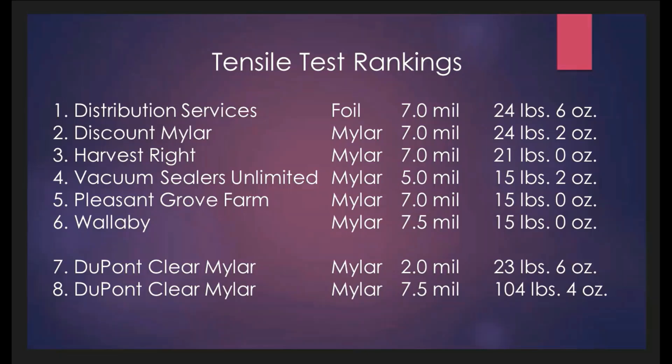It's interesting to take a look at lines 7 and 8 and compare them with those above. Line 7 is a genuine Mylar product at 2 mils, and at 2 mils, this material didn't fail until 23 pounds 6 ounces. This material is 71% less thickness than those above, but yet has 96% of their strength. Line 8, a genuine Mylar product at 7.5 mils, pulled over 100 pounds.